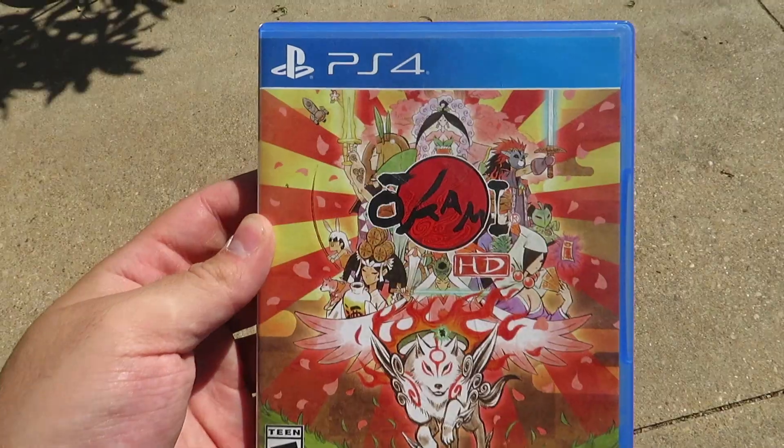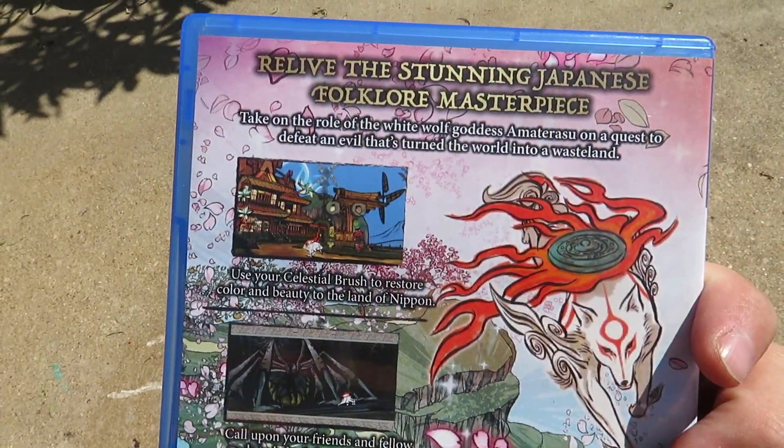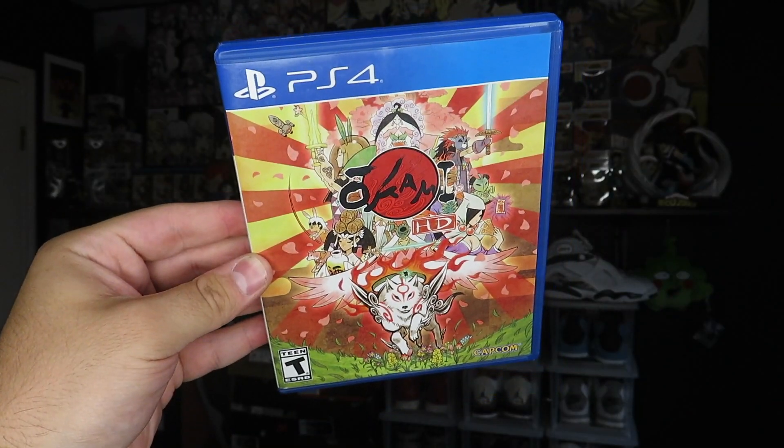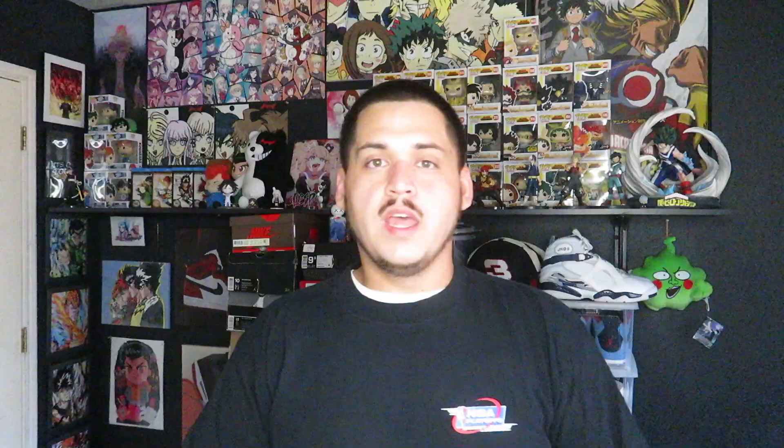It's Okami HD and it's still in great shape. I've never played any of the Okami games but I've heard they're good, so I grabbed this for only five bucks. Anytime you can find a PS4 game for five dollars or under is always a great deal, especially a title like this.